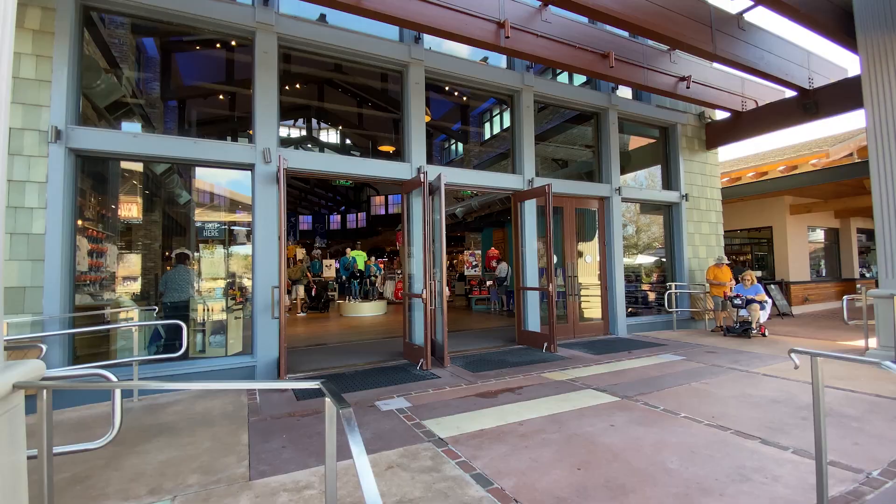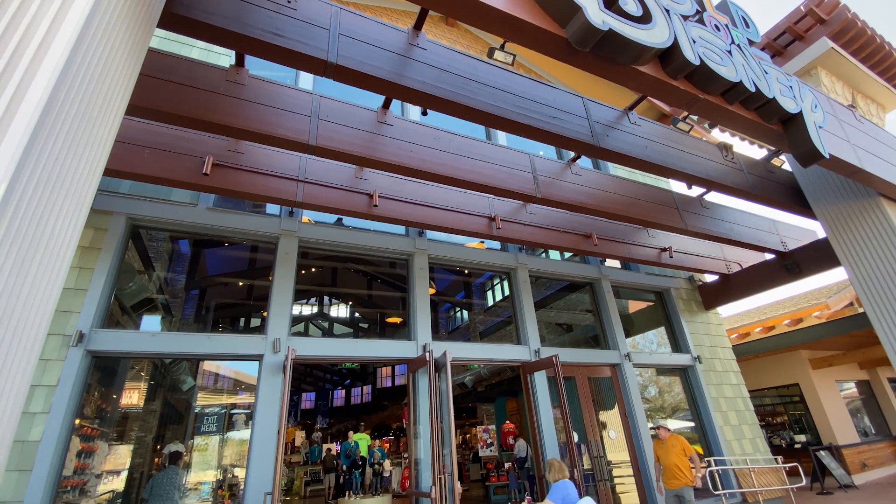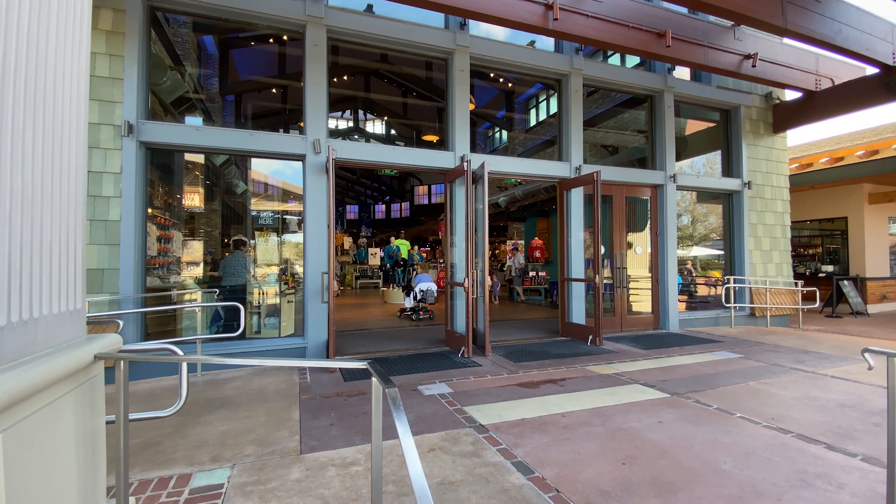Good afternoon travelers, Todd here with Traveling Around Disney. We've made our way to World of Disney here at Disney Springs for a little merchandise tour, because there's always new stuff popping up. Come along and let's see what World of Disney has to offer today. Heading in through the main entrance, it looks like right now they're promoting the Year of the Rabbit.